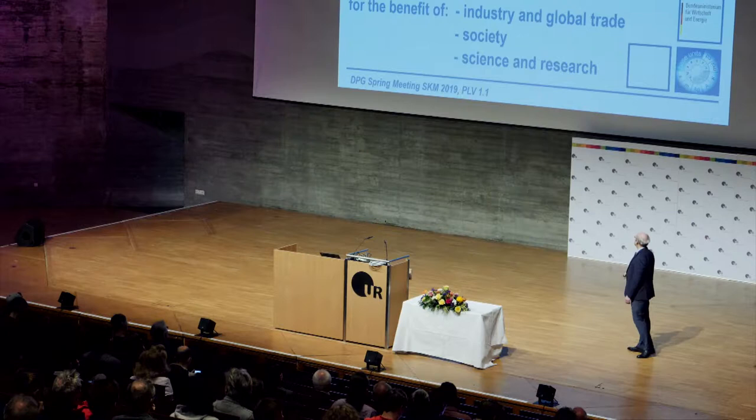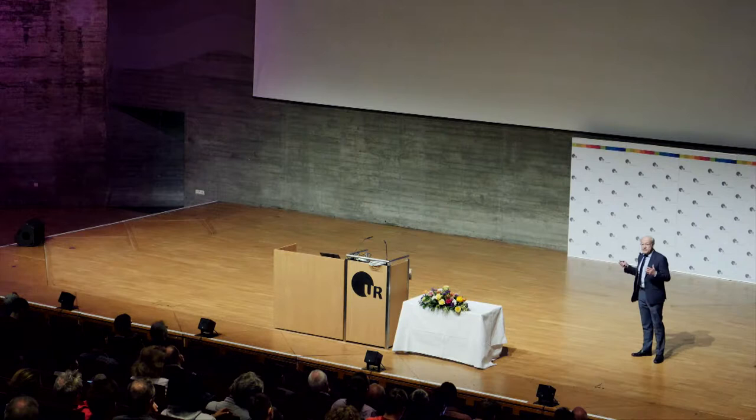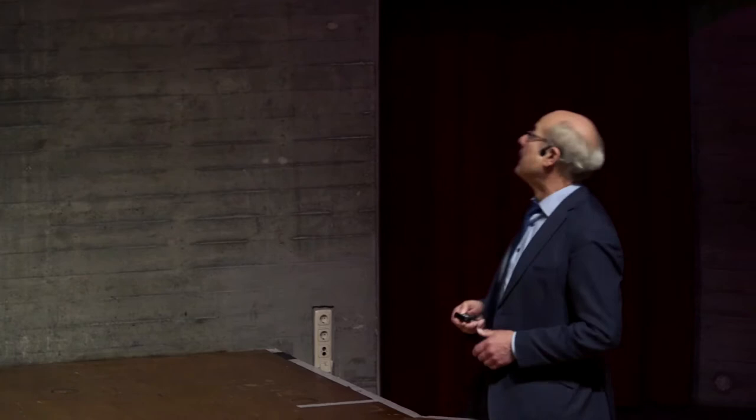More than 4,500 years ago, people knew that certain properties of artefacts, substances or phenomena can be measured. The height of this pyramid is a certain quantity and can be expressed in a value and a unit — 100 meters, say. The unit typically was an artefact, and there are beautiful examples from the past: the ancient Egyptian royal cubit, Babylonian weights, or ancient Chinese volume units. Artefacts have an advantage because you have your cubit always with you — you have your standard with you.